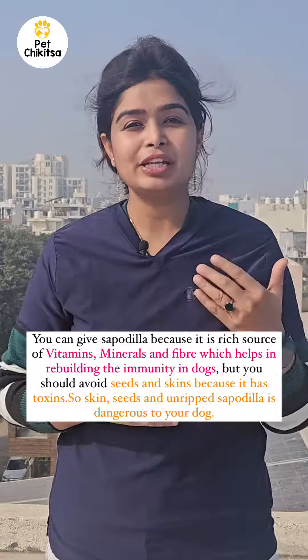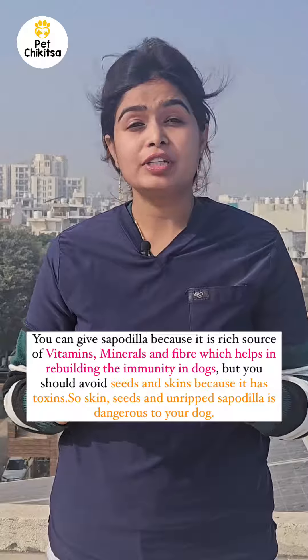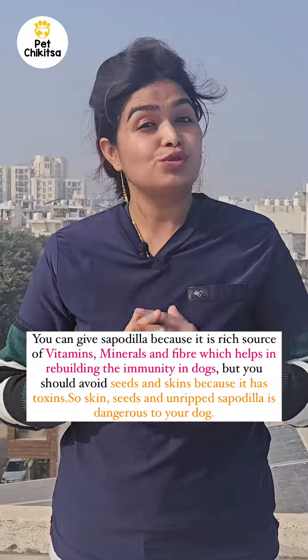Sapodilla helps in building the immunity of your dog. But again, seeds and skin are very harmful — it contains toxins. So skin, seeds, and unripened sapodilla can be dangerous to your dog.